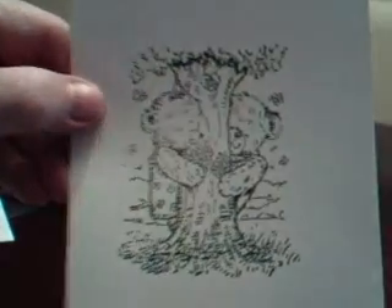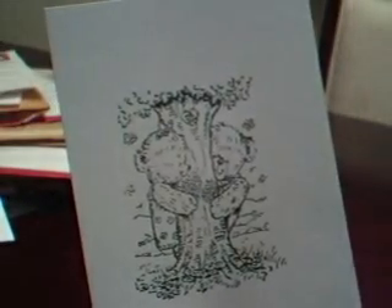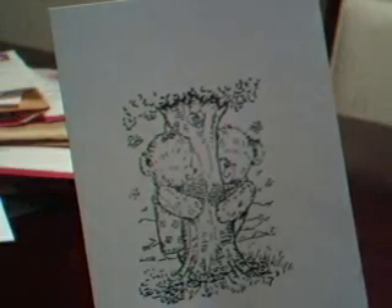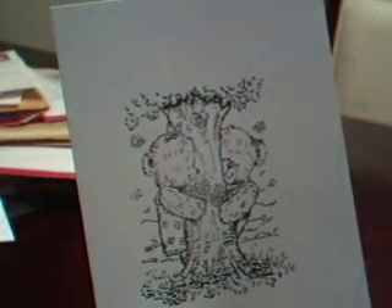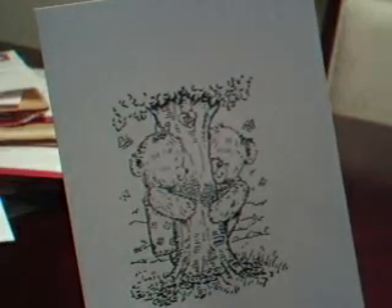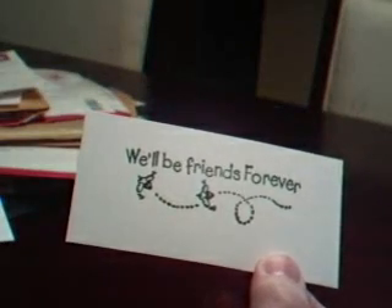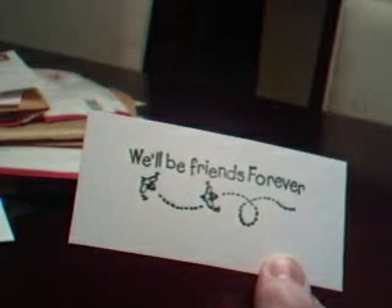Then she sent in another stamped image with two bears. I hope it's because I don't have my glasses on that this doesn't look very clear. Anyway, this one is actually a Penny Black stamp called Ramblin' Love, and the sentiment that she sent to go with it is from Uptown Rubber Stamps — 'We'll be friends forever.'